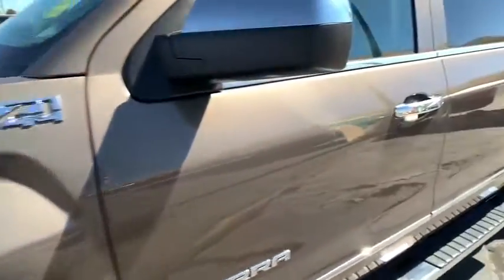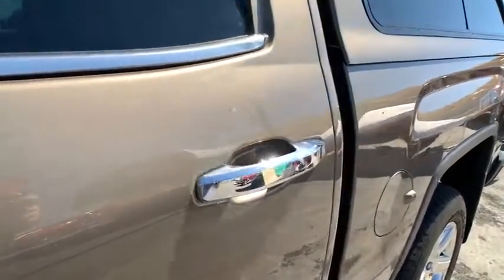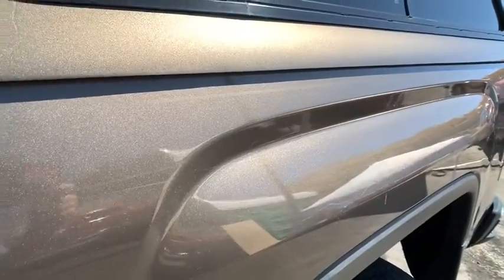Universal garage door opener, compass, rear window defroster, CD player, trip computer, power windows.